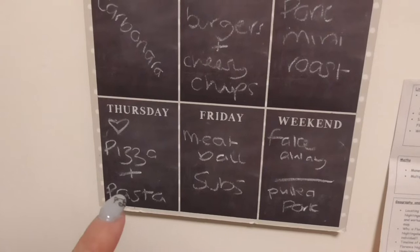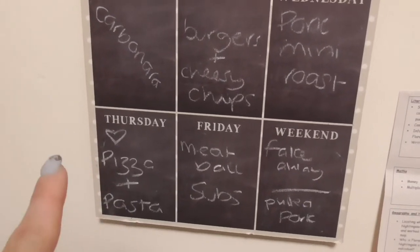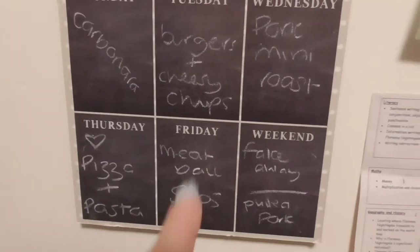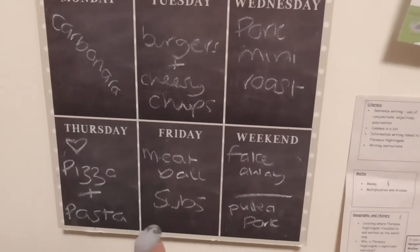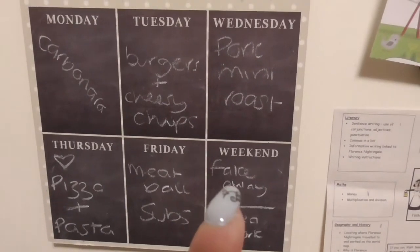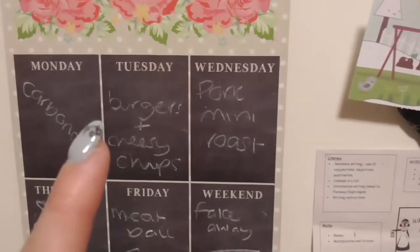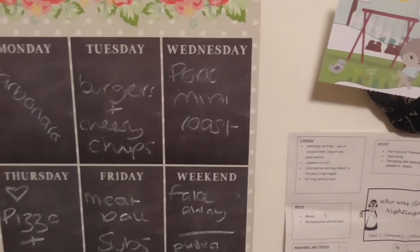Okay so the meal plan: Thursday night they're going to have pizza and pasta, and me and Gellie are out for Valentine's Day. Friday is meatball subs. Saturday we're having a zinger fake away and the kids are going to have sticky chicken. Pulled pork on Sunday. Carbonara on Monday. Burgers and cheesy chips on Tuesday. And a pork mini roast to finish the week.